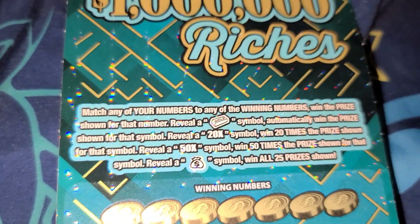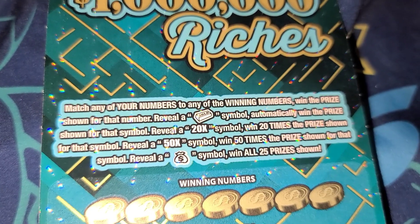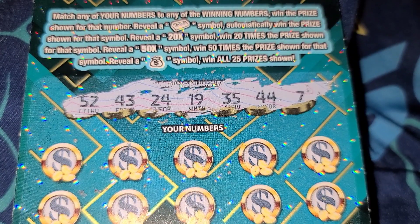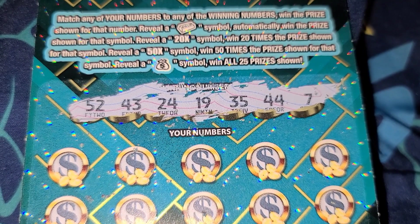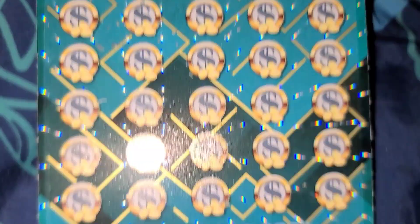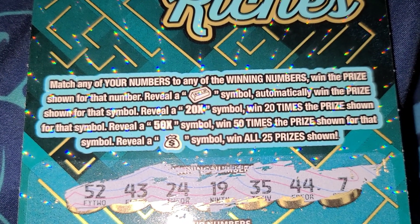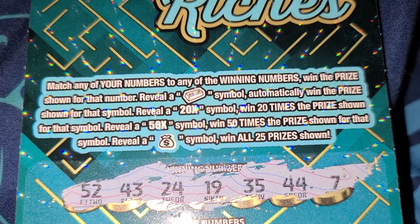These are the ways you can win if you want to read that — I don't. The winning numbers are 52, 43, 24, 19, 35, 44, and 7. If I have a match or any one of these symbols, you can win 50 times the prize or 20 times the prize.